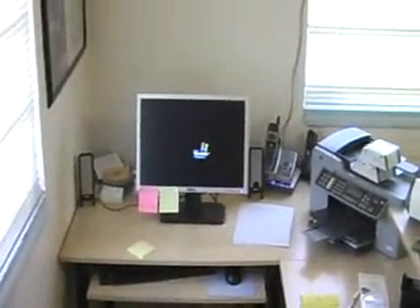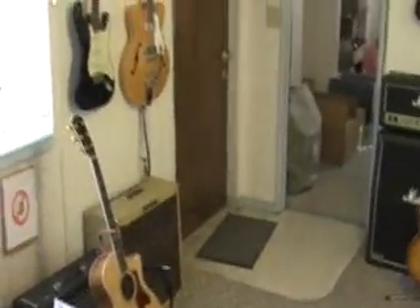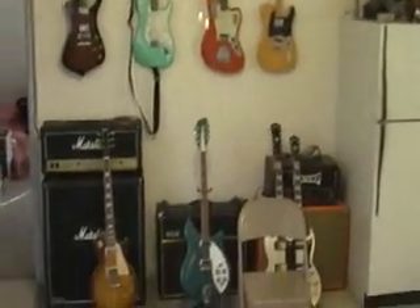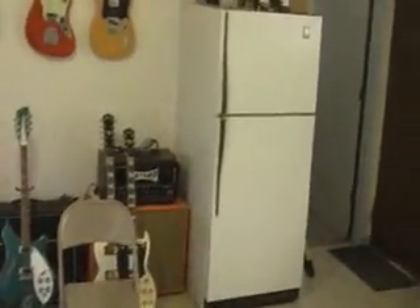This is my desk here where I mostly spend the entire day answering emails. Fridge. Kitchen. Here's the stock room where we keep all the stuff that's ready to ship.